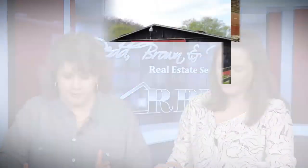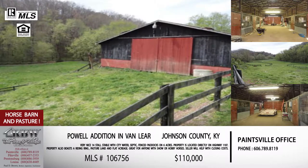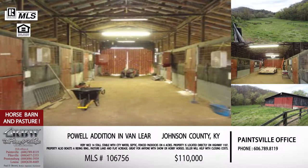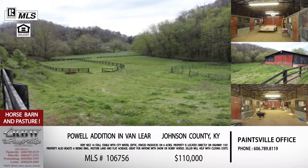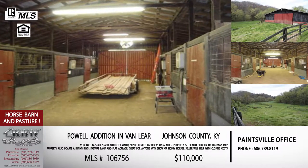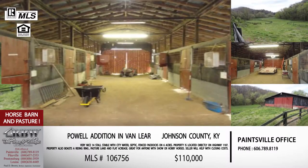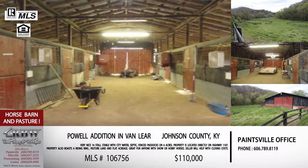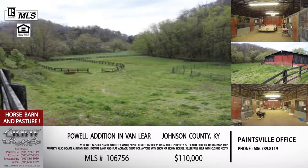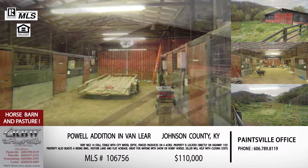This first one's out of the Paintsville office, actually located in the Van Lear area of Johnson County, right off Highway 1107 in the Powell Edition area. This is one that I figure people will really be interested in because it's not something you see a lot, but it is something a lot of people are looking for. What we've got here is six acres of property with no home on it, but a really nice barn and pasture and riding ring.